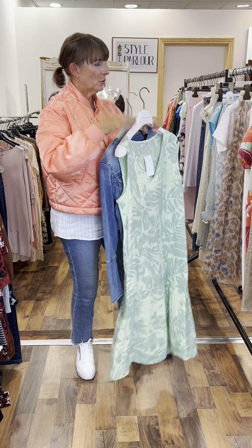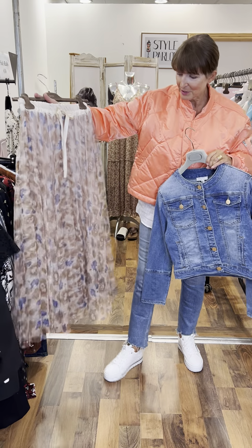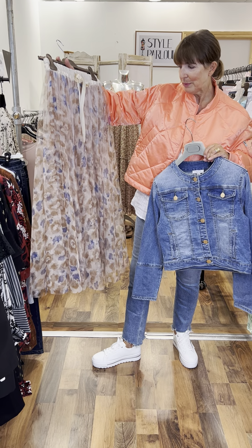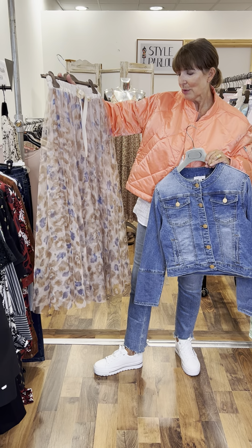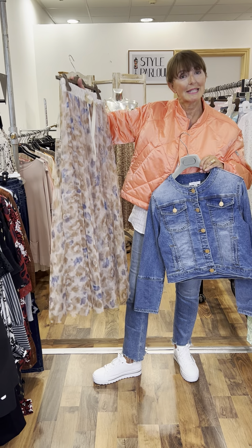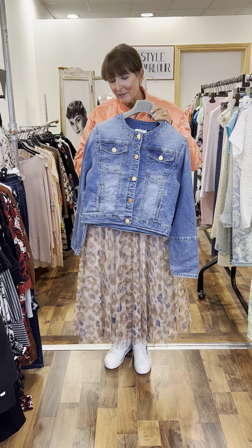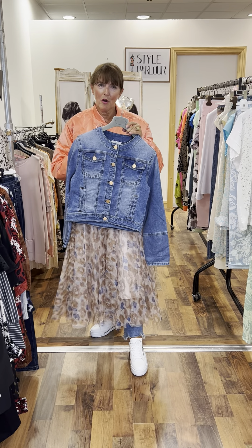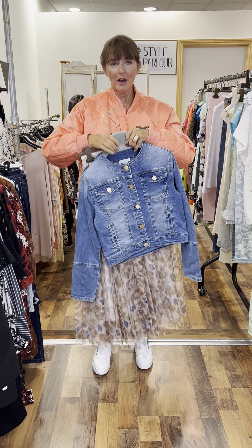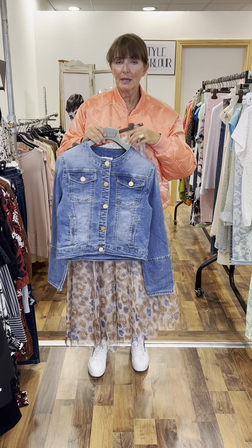I also wanted to show you this new arrival — and I wanted to show it with the denim jacket. This is a skirt that just arrived today. It's gorgeous — a beige and cream background with blue spots on it, little ribbon tie, elasticated waist. It comes one size and will fit from a size 10 to a 16. How cool does it look with your denim jacket! Your skirt is €69.95, your denim jacket is €69.95.